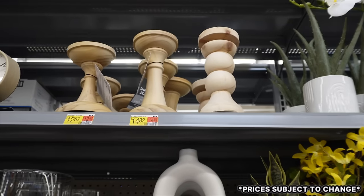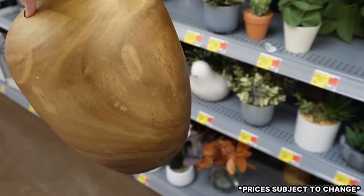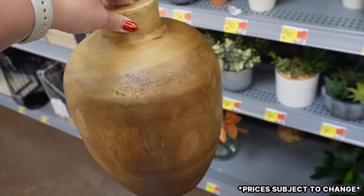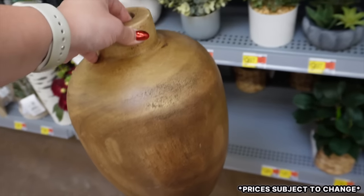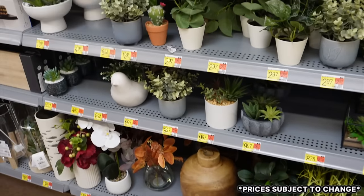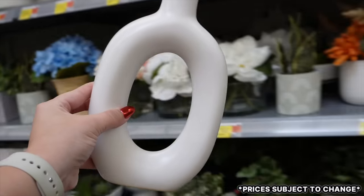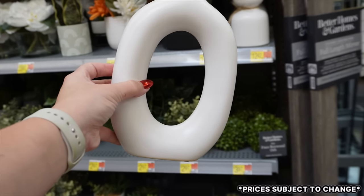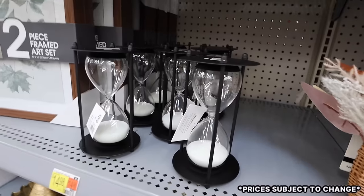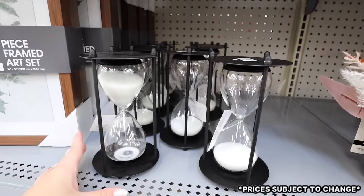There's also a beautiful all-wooden vase — huge, with wood graining and knotting, solid and heavy, for only $14.94. They have a ton of faux plant options. There's also a donut vase for $11.97 — great for a shelf. A metal and glass hourglass for $14.98 is really fun for office shelves.